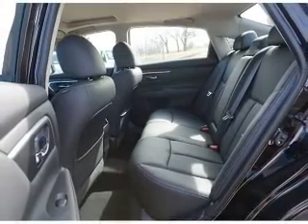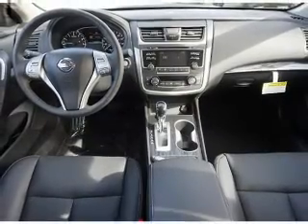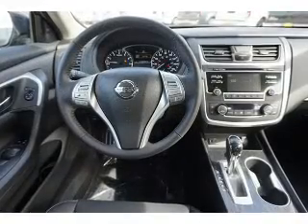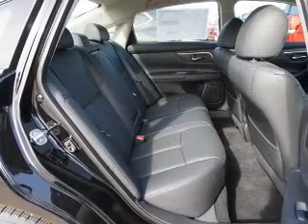Inside you'll find heated steering wheel, leather seats, heated seats, Bluetooth connectivity, Sirius XM satellite radio, an auxiliary input, remote start, steering wheel controls, a premium sound system, and push button start.